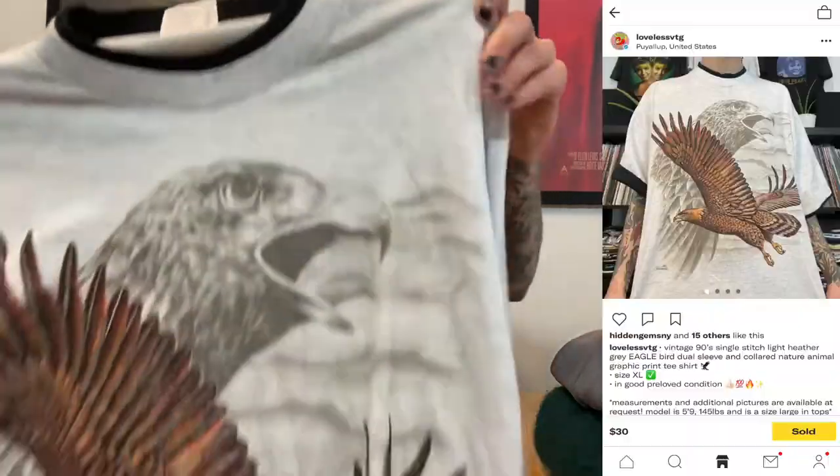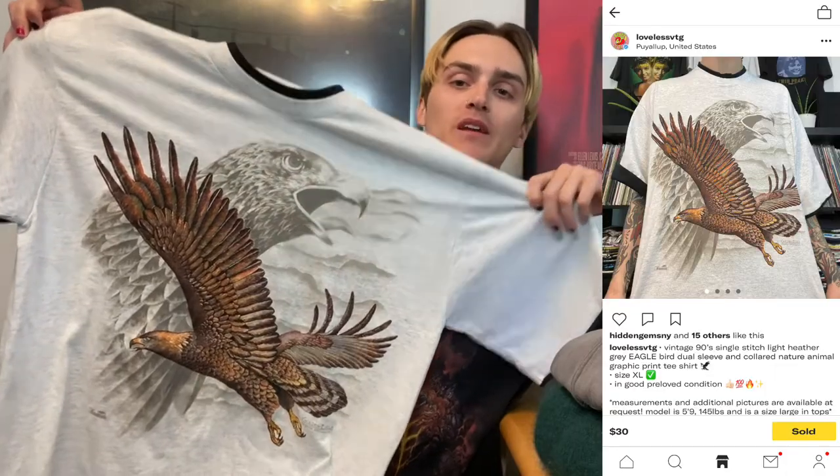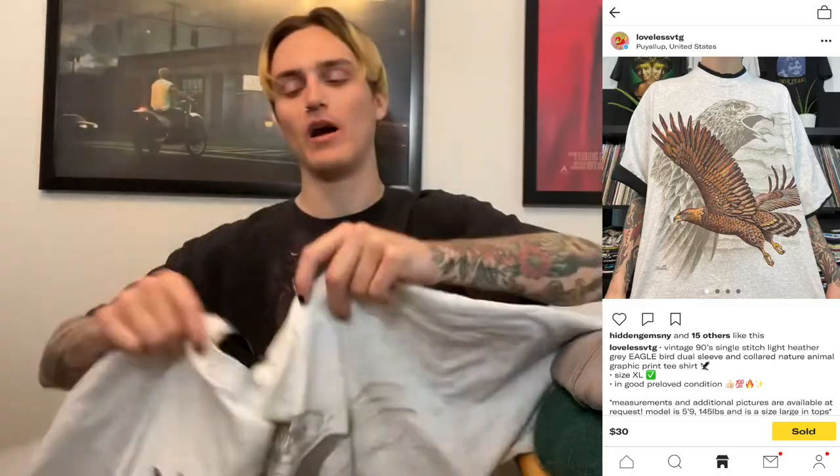I found this eagle shirt at the bins for probably $0.70 and got it in a buyout for about $5. It was up for $35 shipped and I took an offer for $30 shipped. As I've been saying in all my videos these past few months, animal nature tees have been selling super well for me on Depop.